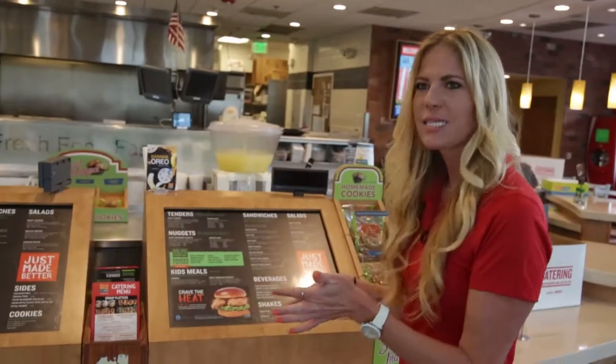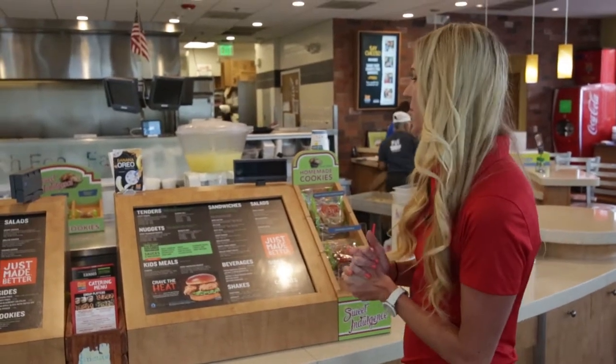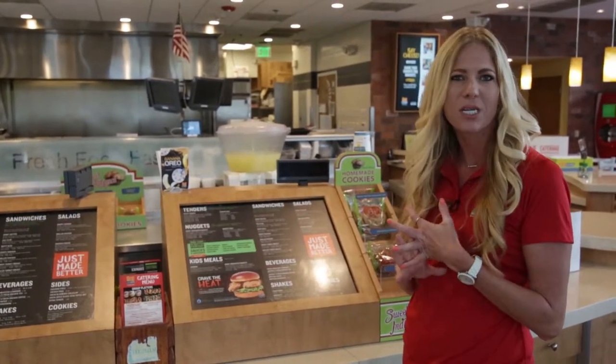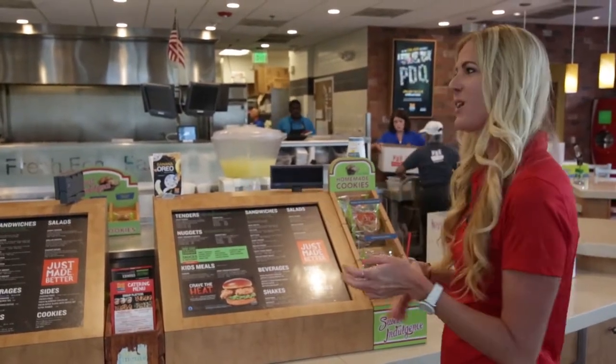Once we welcome our guests in with a great big welcome to PDQ, we'll have one of our smiling faces — our cashiers — waiting to take your order. They can run you through any of our menu items, from our sandwiches and our hand-breaded chicken tenders to our hand-tossed salads. We've got delicious hand-spun shakes and we'll get into that in just a minute.